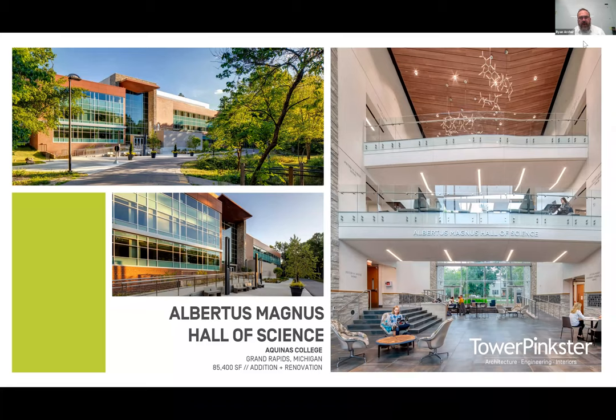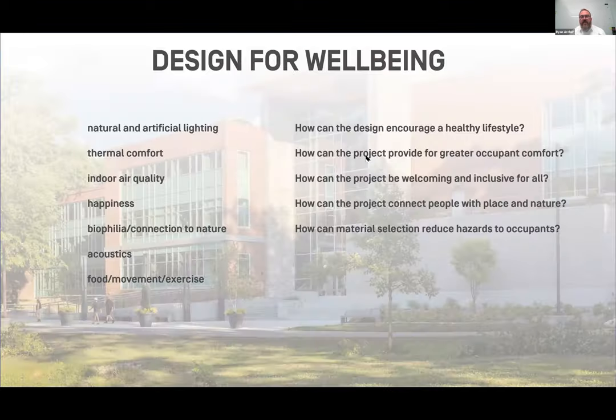Good afternoon, everybody. Like Matthew said, I'm Ryan Archer, a designer and healthcare guy with Tower Pinkster. I want to take a moment and thank the AIA for having us, and personally thank Sister Damien — this has been one of those projects that you don't get a lot of opportunities to do in your career. We're very thankful to Sister Damien and the Aquinas community at large.